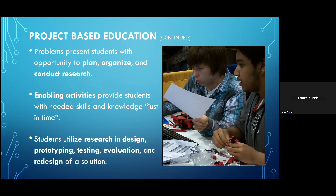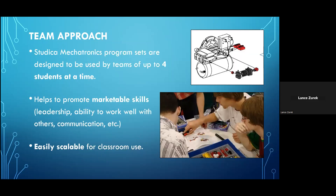The enabling activities students are asked to engage in provide them with the skills and knowledge they need to complete each project just in time. Students will be required to do extensive research as they complete each project — research utilized in the design phase, the prototyping, testing, evaluation, and redesign phases. The Studica Mechatronics sets are designed specifically for students to work in groups, with each set containing enough material for teams of four students. The sets offer an easily scalable approach — just divide the number of students in your classroom by four to determine the number of sets needed.